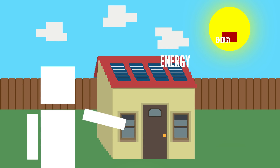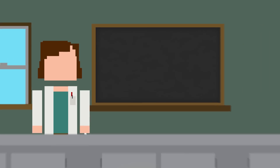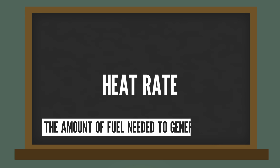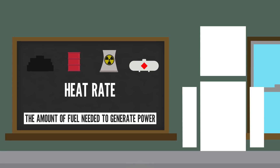The sun is pretty much screaming at us with energy, so we have to figure something out. Energy source efficiency is commonly measured using something called heat rate, which factors in the amount of fuel needed to generate power. Since non-renewables like coal, petroleum, nuclear, and natural gas all use finite resources, this efficiency is pretty important.